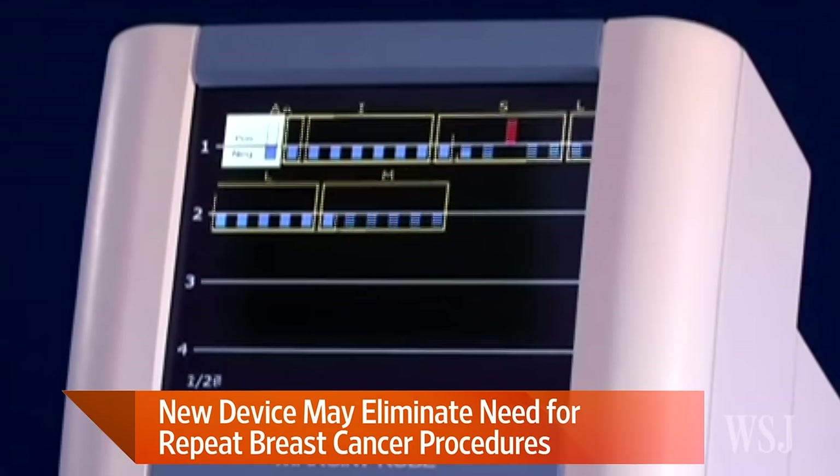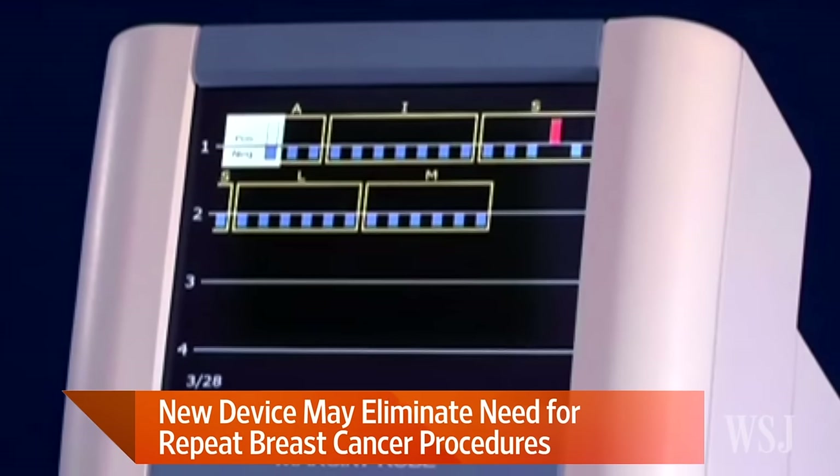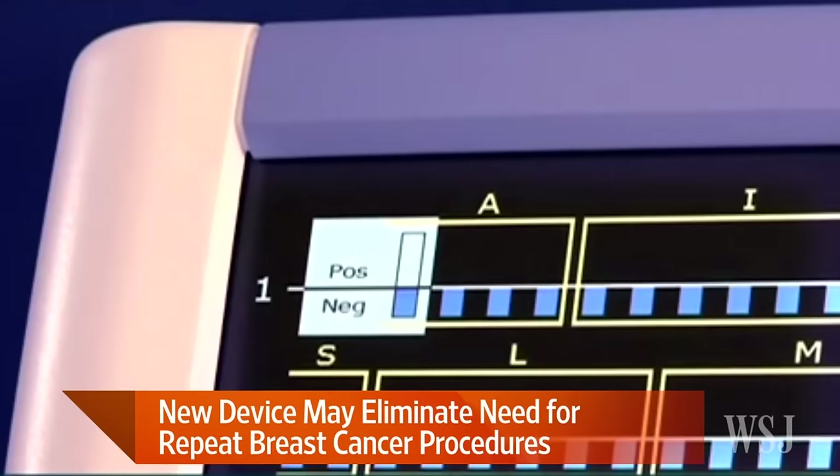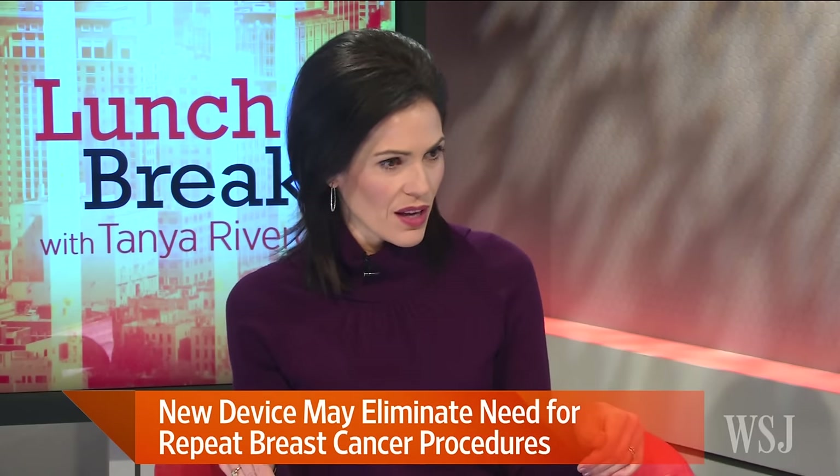What the doctor does during the surgery, after they've removed the tumor with extra tissue, they use it — they run it all over the different surfaces, and it starts beeping if it spots cancer cells, indicating what else might need to be taken. And then the surgeon right then and there goes back.